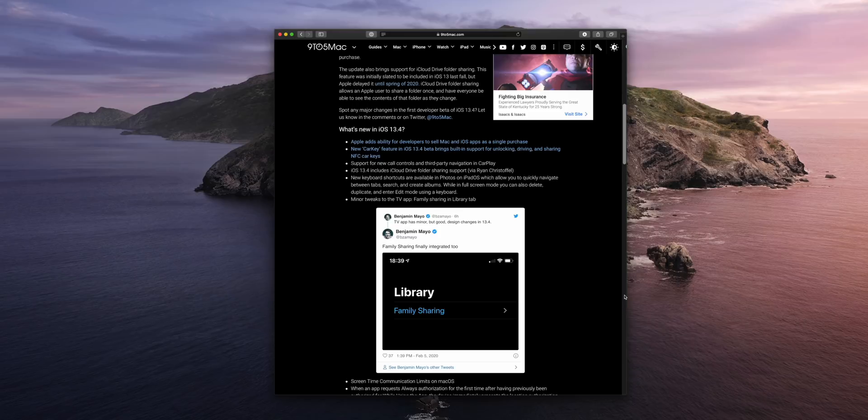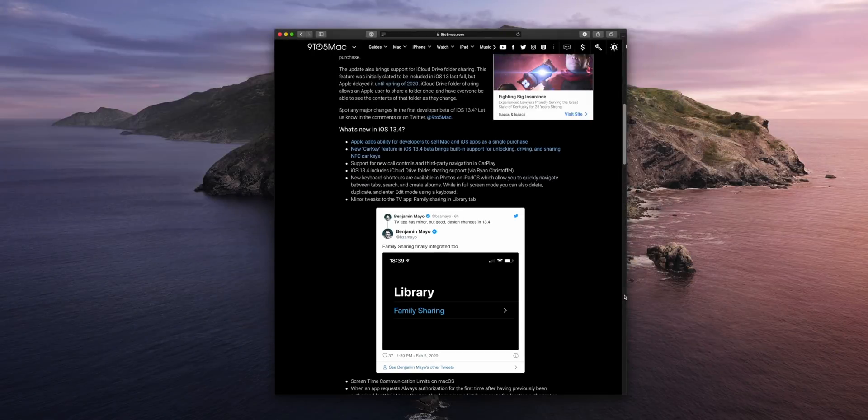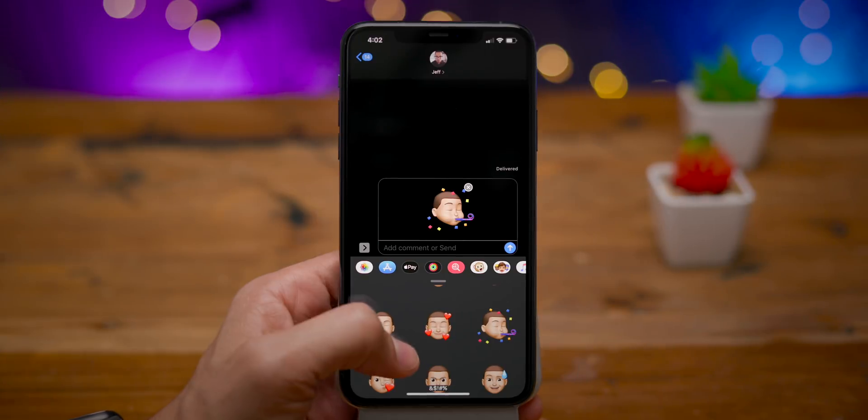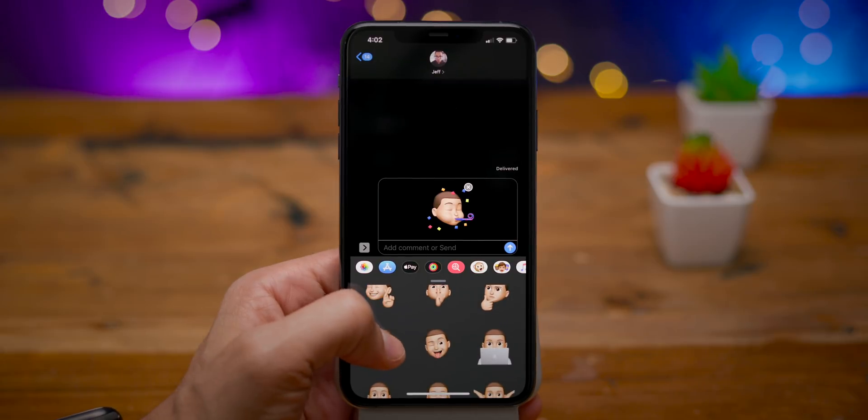9to5Mac's Benjamin Mayo found a new family sharing option in the TV app, which is going to be handy when sharing subscriptions to Apple TV channels. So, tell me — what's your favorite new feature in iOS 13.4? Let me know down below in the comments section.